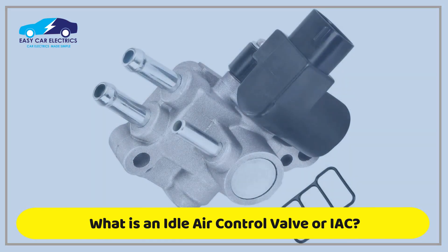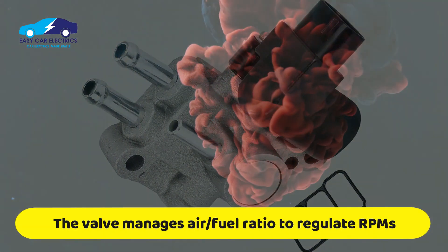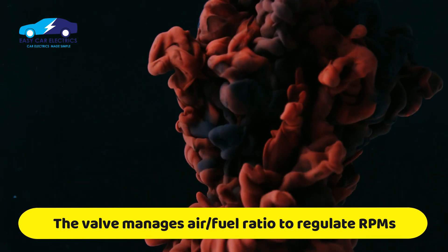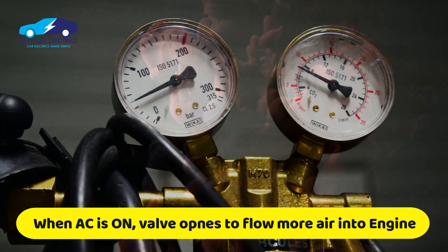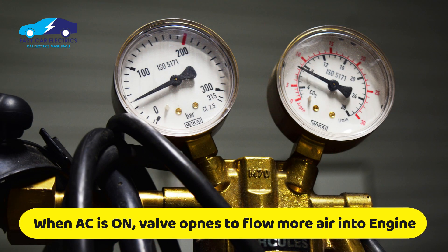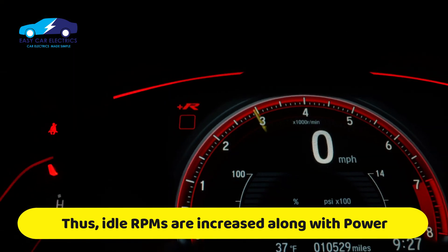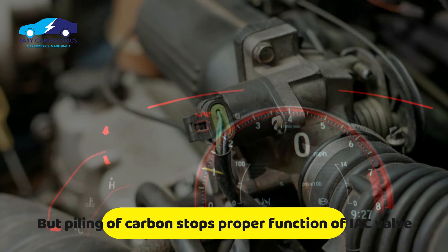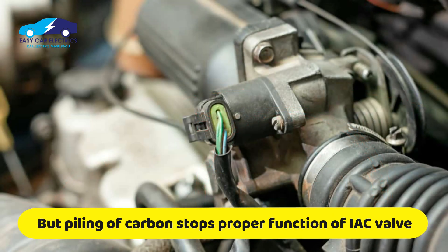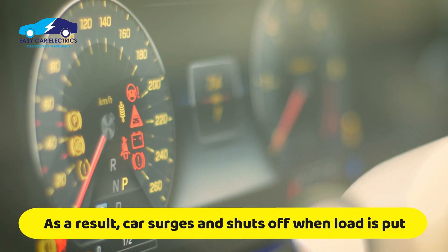Now, the idle air control valve — IAC. This valve increases and decreases the air-fuel ratio to regulate engine idle RPM. When the AC is turned on, the valve opens to flow more air into the engine, increases its idle RPM, and also produces more power, and vice versa. So when carbon builds up on the idle air control valve, it will fail to maintain proper idle, and as a result the car surges and shuts off when a load is put on it.